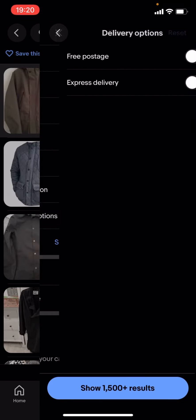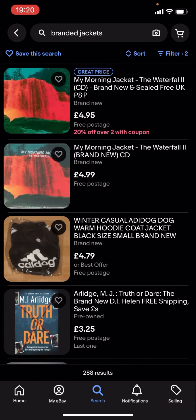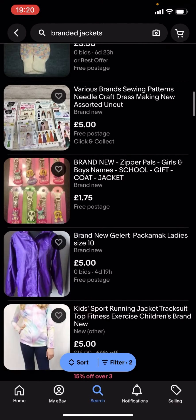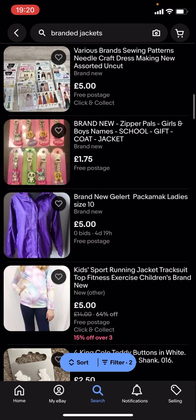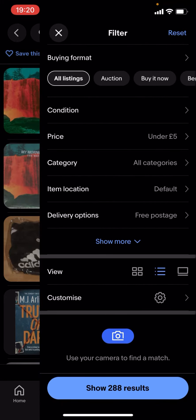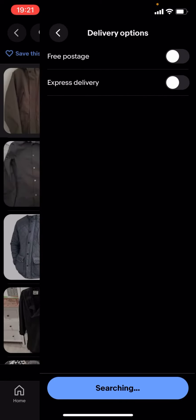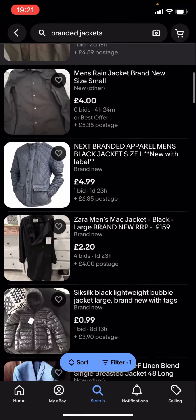Go on filter, scroll down to delivery options, and turn on 'free postage.' But as you can see there's not a lot of results — there's nothing here. So I'll just turn free postage off, and as you can see it'll show a lot more results.